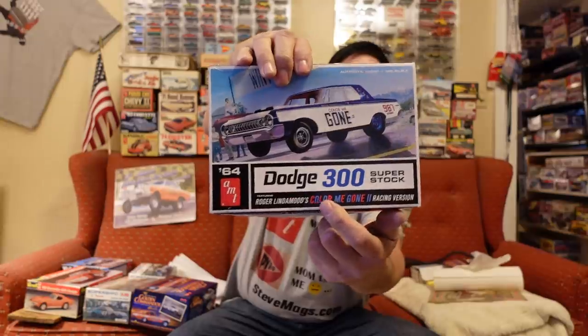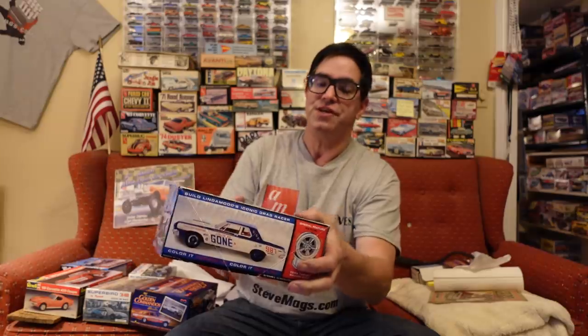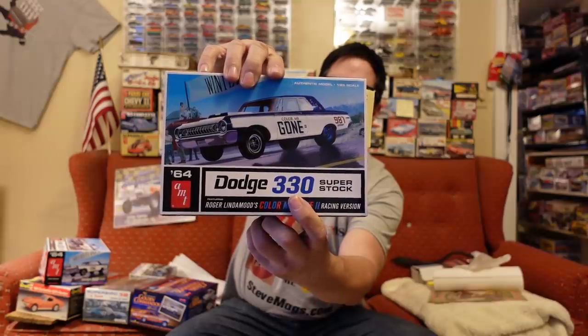Another great example of quick thinking was this — the 1964 Dodge 300 model right there. See, it says 300. Well, the reality is this was actually the '64 Dodge 330, and Round Two got it right. They redid the box with '330' right there.